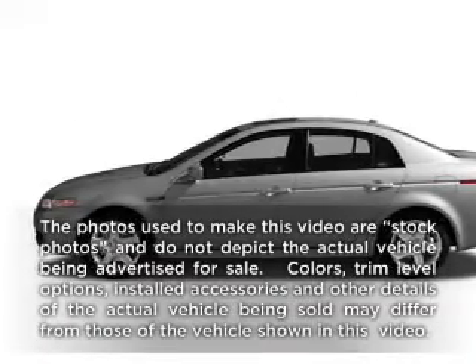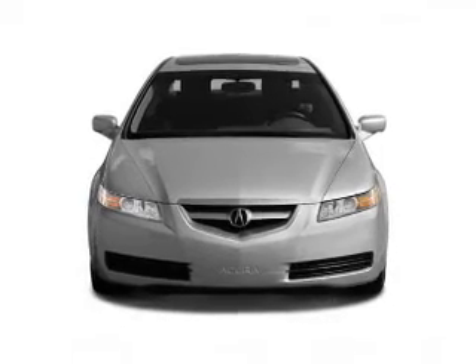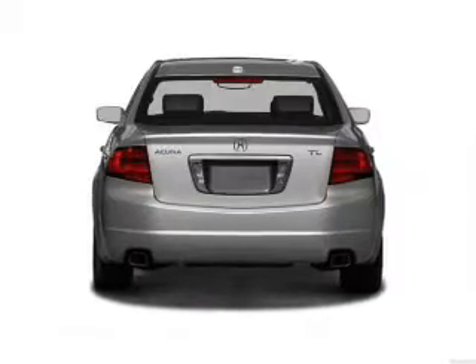Check out this 2004 Acura TL. This is the set of wheels you've been looking for, with a solid 6-cylinder engine that responds smoothly to its 5-speed automatic transmission.